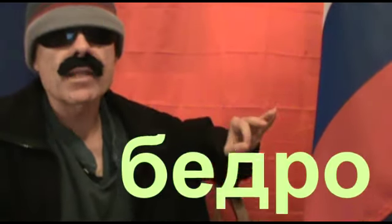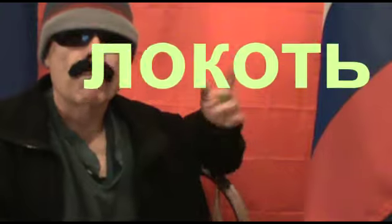The focus words for this lesson include: nagats means nail, bedro means hip, lokats means elbow, plecho means shoulder, and sia means neck.